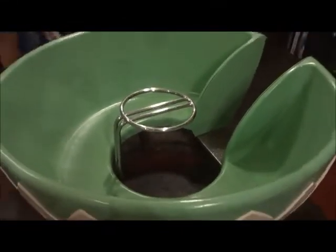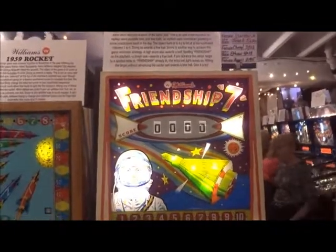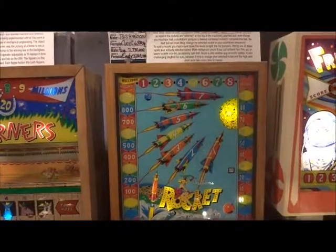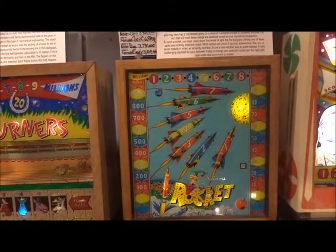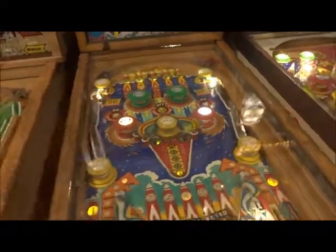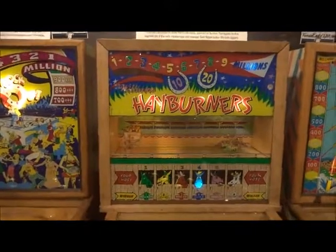Oh, this is interesting — they usually have a teacup ride down here; I never thought they could have something like this. Then we have Friendship 7 from Williams, 1962. Then Rocket, 1959.